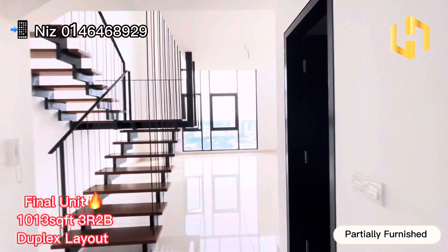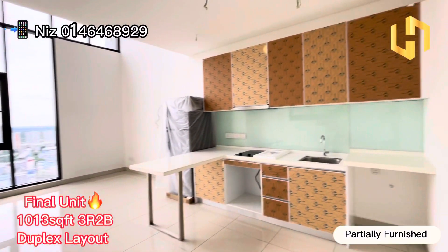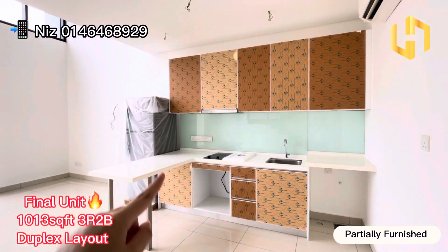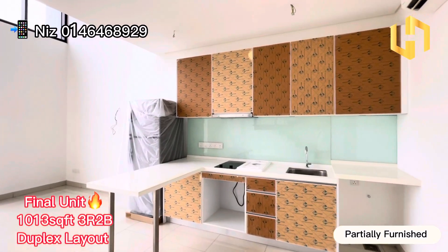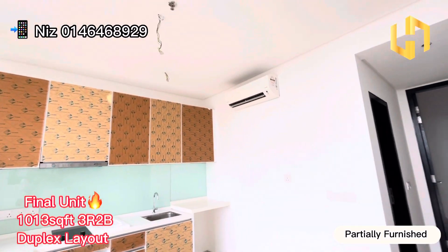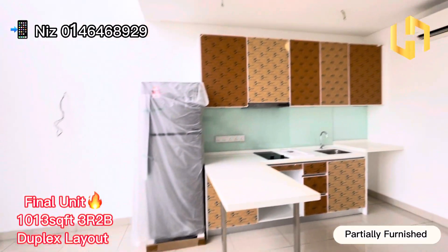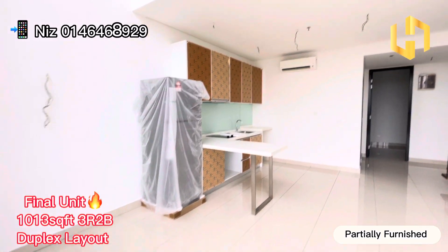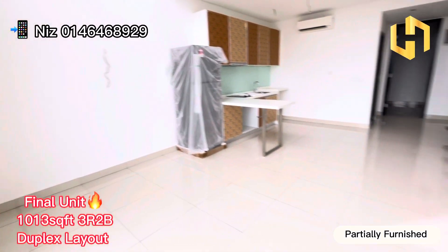Let's head to the living hall. As you can see, the kitchen is open concept. This is kitchen cabinet top and bottom, and hood and hob is also provided. The aircon is at the side here, also provided by the developer. And they are also providing the fridge for you.